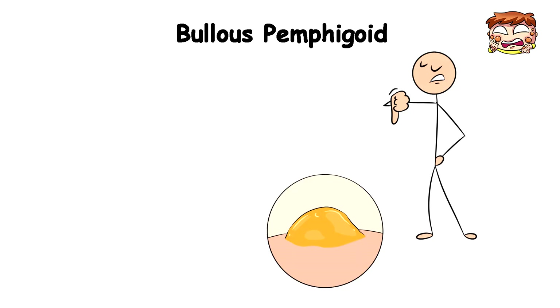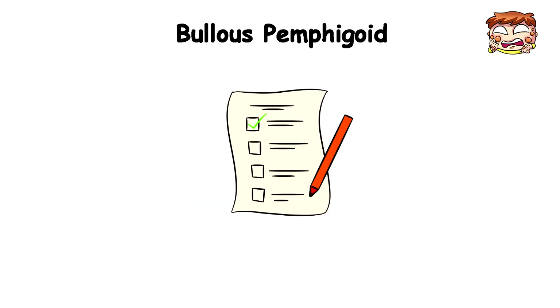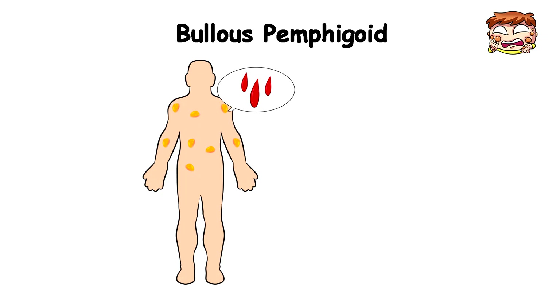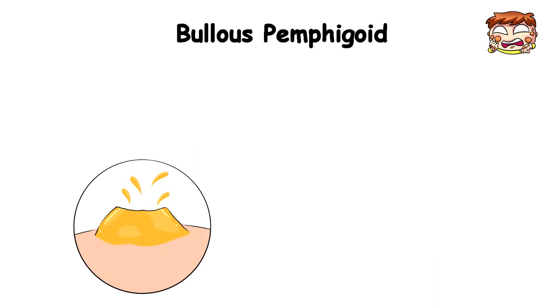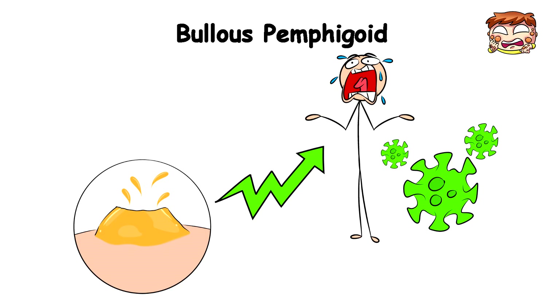If you're unlucky, the blisters may also form in your mouth, tongue, and throat, making simple tasks like cleaning your mouth and swallowing very difficult. While these blisters may contain blood and look extremely painful, nine times out of ten they're not painful at all. However, if they unfortunately burst open, it can progress into a very painful sore and a breeding ground for infections.